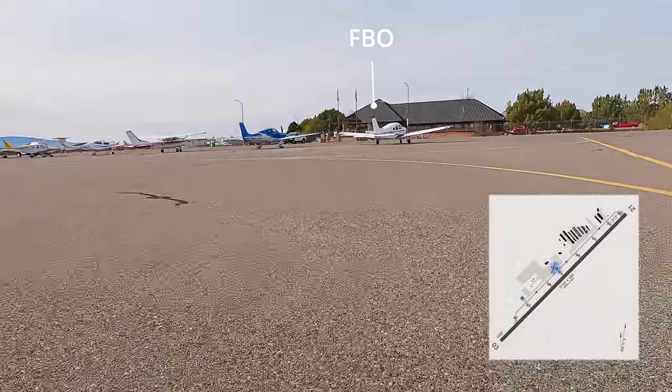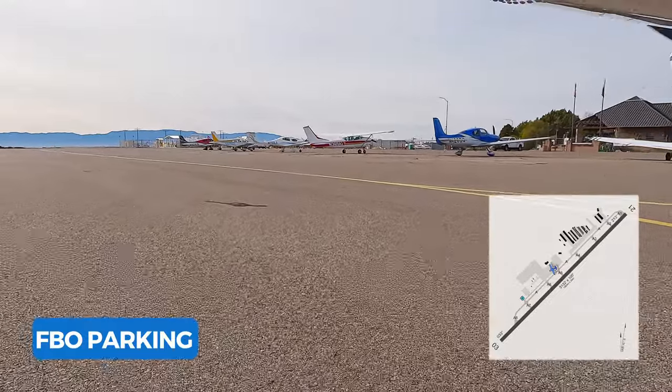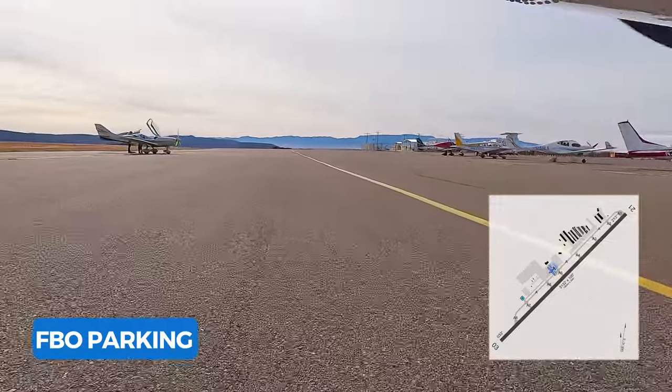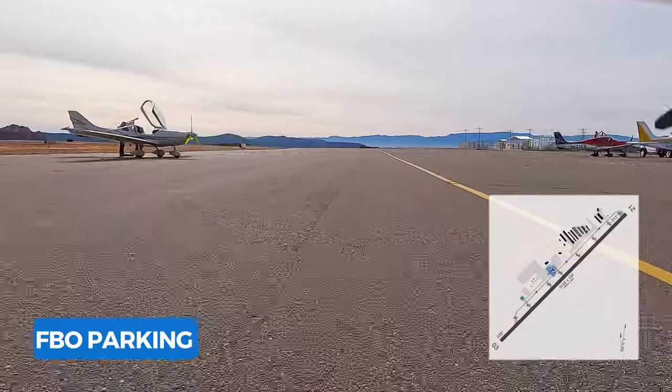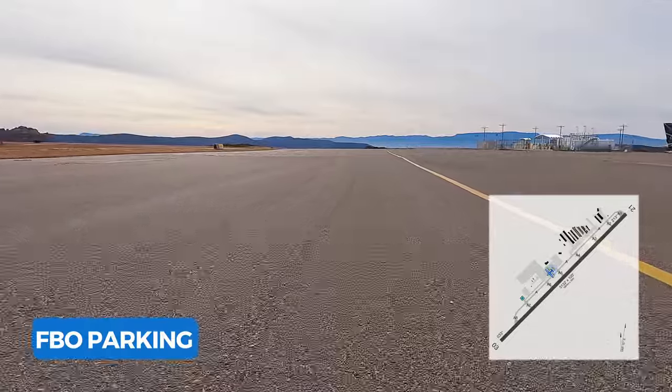We don't usually call out the FBOs, but Red Rock Aviation was just amazing — they really went above and beyond. As soon as we landed, they came out, met us on the ramp, and gave us a quick tour of the airport and the facilities. We really appreciate them, especially since this was our first time.